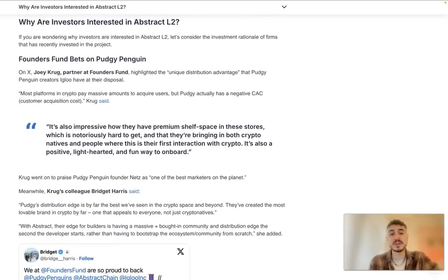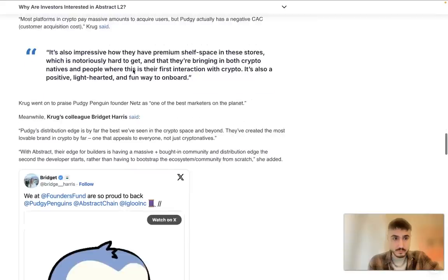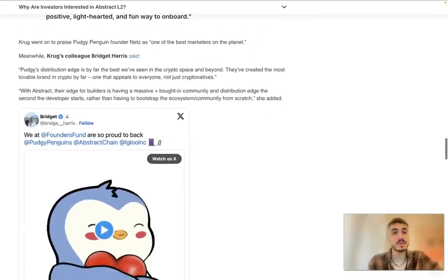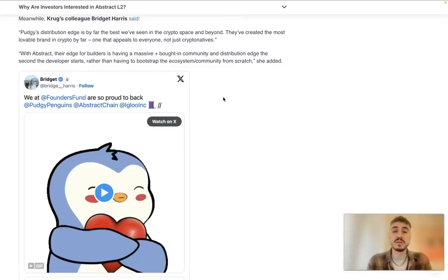As for why investors are interested: Joey Krug of Founders Fund highlighted the unique distribution advantage that Pudgy Penguins creators Igloo have at their disposal. His colleague Bridget Harry said their distribution edge is by far the best they've seen in the crypto space and beyond. They've created the most lovable brand in crypto — one that appeals to everyone, not just crypto natives. With Abstract, their edge for builders is having a massive, bought-in community and distribution advantage from day one, rather than having to bootstrap the ecosystem from scratch.